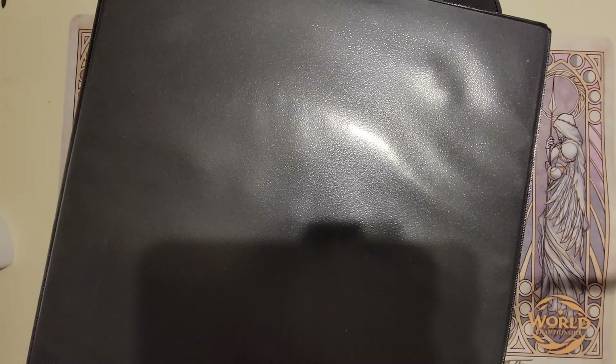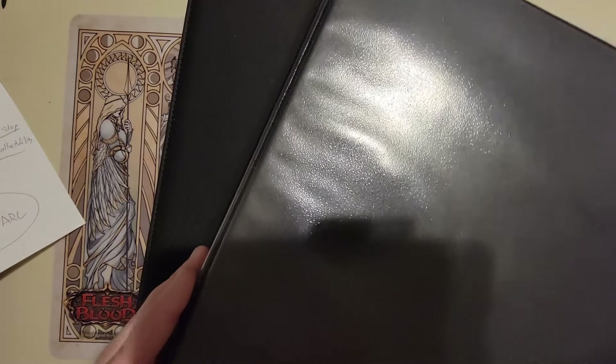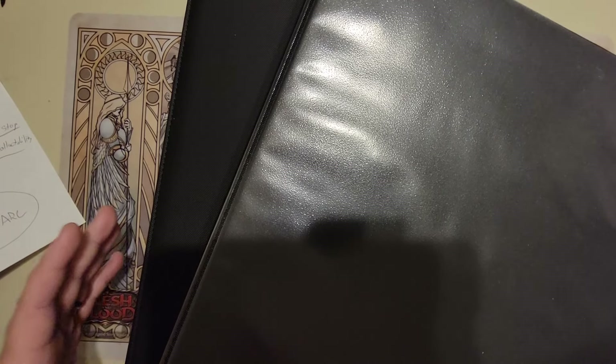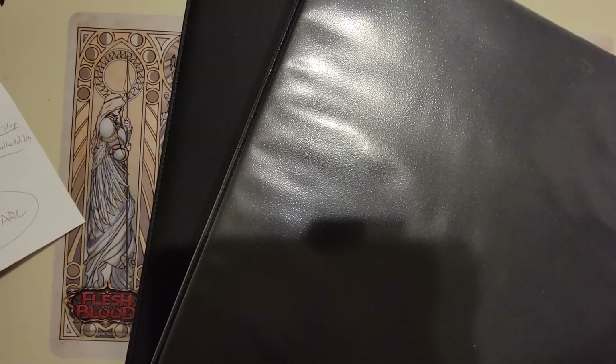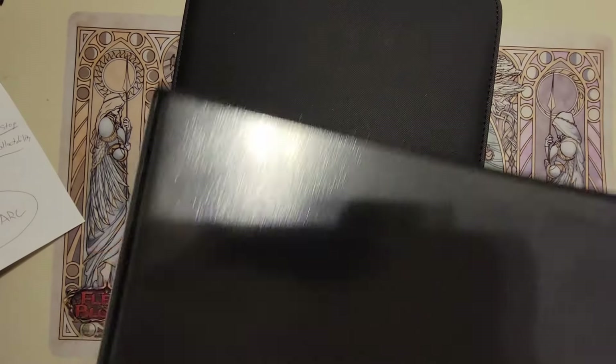I wanted to go over the history of these master sets. It varies depending on the level of juice in each of these binders. There are different time periods in which I've collected certain ones, and some are complete, some non-complete. I'll go over that a bit. It's been very quiet of late and I want to really showcase this collection.